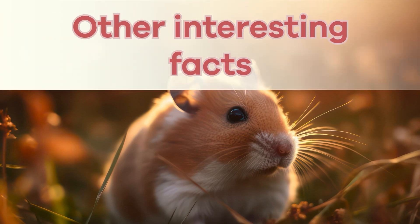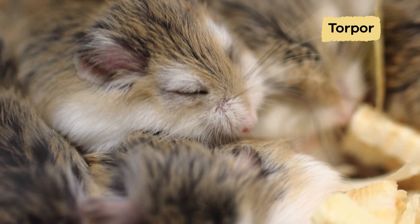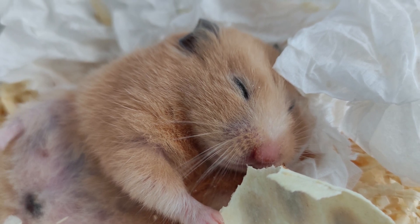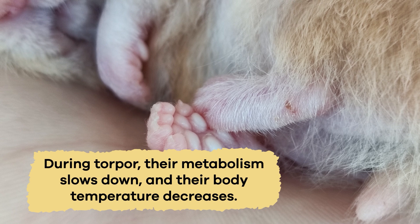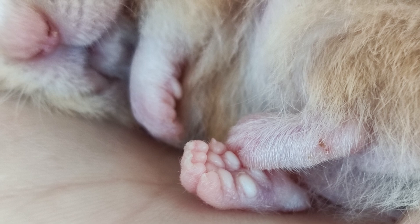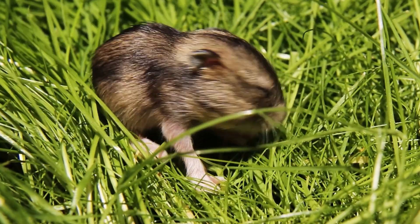Other interesting facts: These furry critters have a remarkable ability called torpor, which is like a mini hibernation. When temperatures drop or when food becomes scarce, hamsters enter a state of torpor to conserve energy. During torpor, their metabolism slows down and their body temperature decreases, allowing them to survive harsh conditions until better times arrive. It's like pressing pause on life until the weather gets warmer or food becomes more plentiful again.